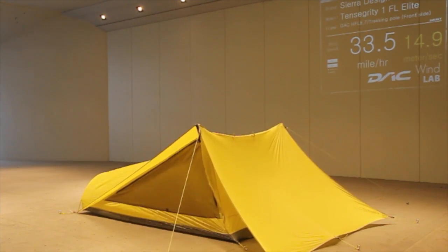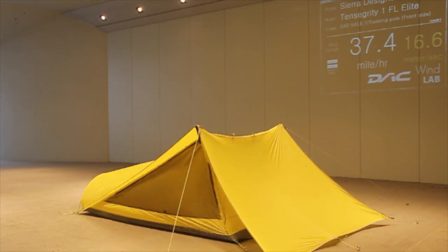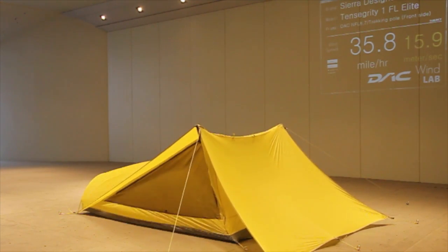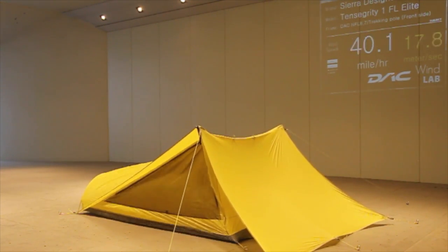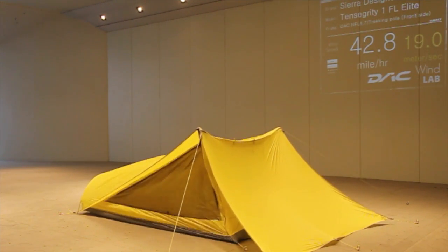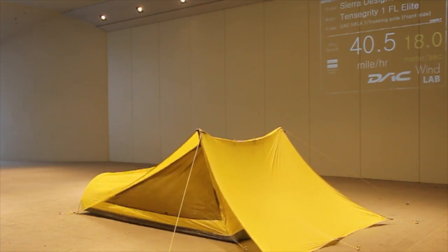You've lost a lot of the volume in the vestibule area, but you're only now starting to lose some volume in the main body of the tent, and that's at 35 miles an hour — a super strong wind. This is holding up really well, and you're over 40, into the mid-40s. This is a full-on mountaineering kind of condition and you're starting to lose body now.